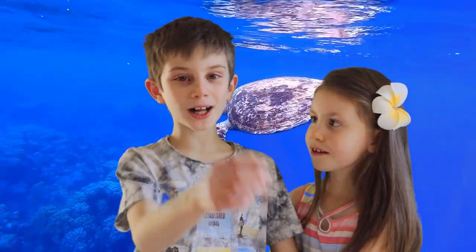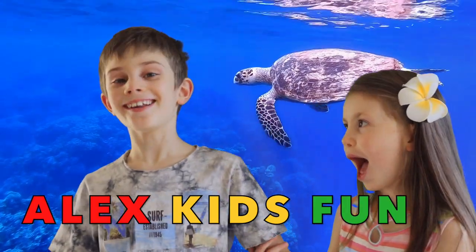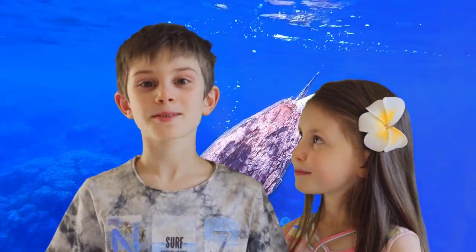Hello everybody and welcome to Alex Kids Fun! Today, we're going to submerge down with the National Geographic Kids Book.